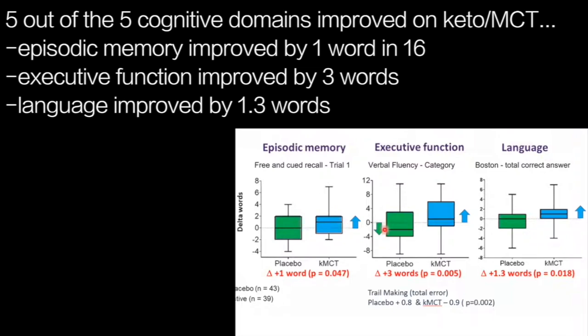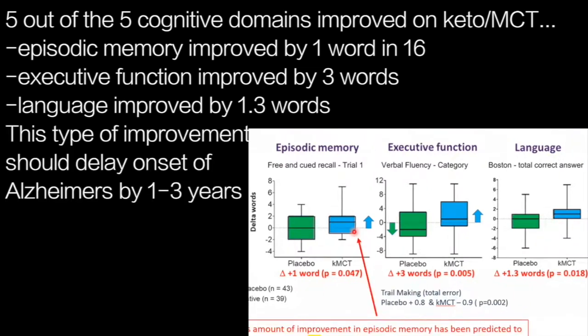Verbal fluency actually declined in the placebo group but improved in the ketogenic MCT group by a difference of three words. The Boston naming test showed no change on placebo and a 1.3-word increase on MCT. Importantly, others have reported that an improvement of this sort in free and cued recall should be associated with a delay in the onset of Alzheimer's disease by one to three years.